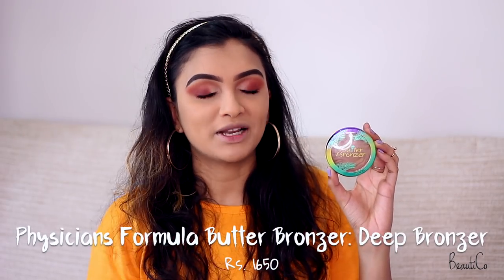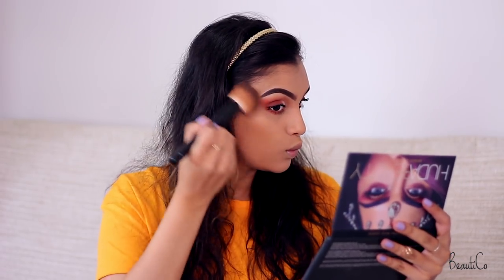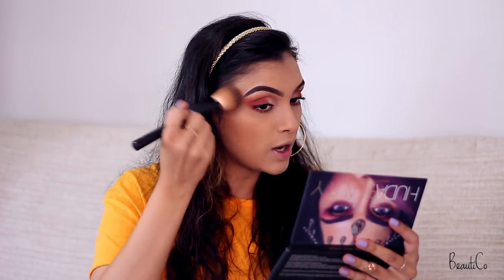Now that our eyes are done let's move on to the rest of the face. We're first going to start with bronzing because summer seasons call for bronzers. I've been using my Physician's Formula Butter Bronzer in the shade Deep Bronzer. I love this bronzer — it has a satin finish, not completely matte, which makes the face look healthier. It's such a natural bronzer, not too red nor too warm, the perfect in-between shade. It contours as well as bronzes my face.